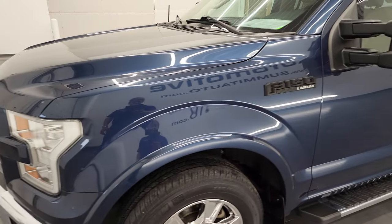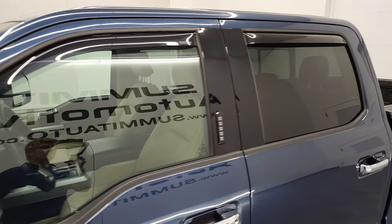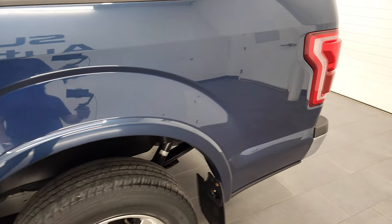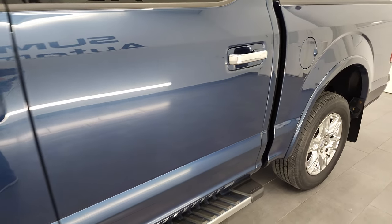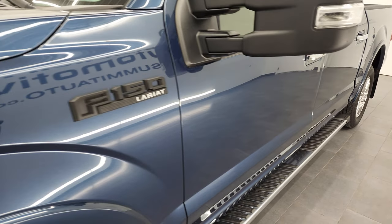Blue Jeans Metallic is the color, and I shoot all my videos in 4K. If you have HD capabilities on your computer, tablet, smartphone, or television, I highly recommend turning them on right now because it is your best way to check out the quality, condition, options, and cleanliness of the vehicle before seeing it in person.